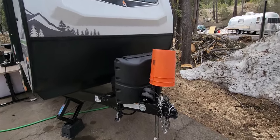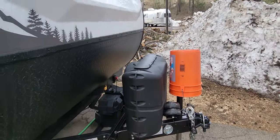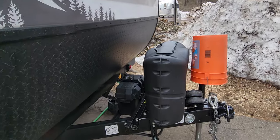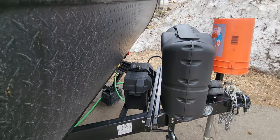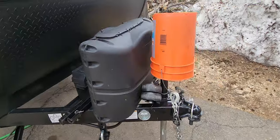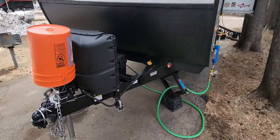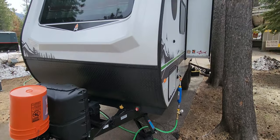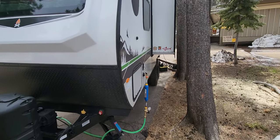Starting at the front: electronic tongue jack, two 20-pound propane bottles. We upgraded to the Battle Born lithium battery, 100 amp, though we haven't done a lot of boondocking yet with it, so we haven't been able to try that out too much with the solar. This trailer came with two 200-watt solar panels on the roof and a 200-watt inverter.